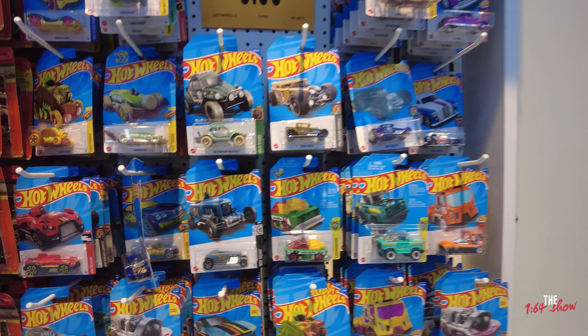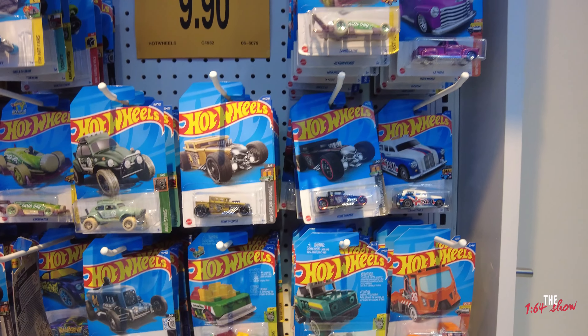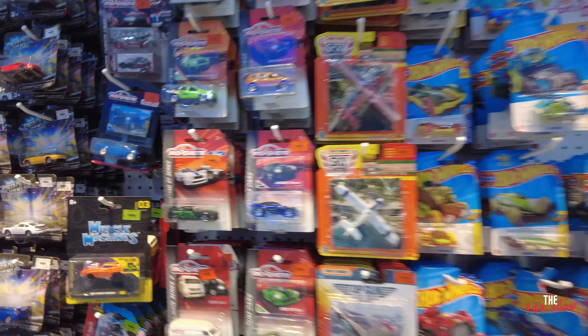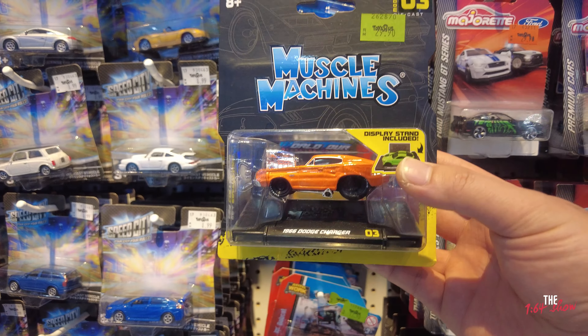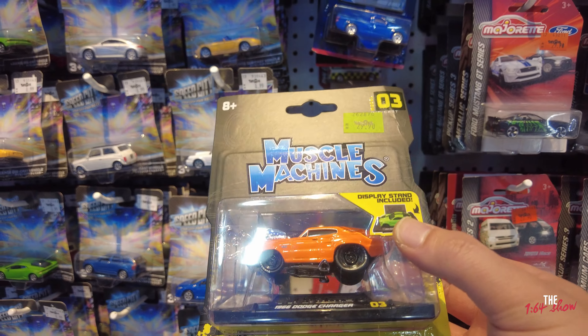The mainline section is always so empty. It's always fantasy cars — possibly that. Collectors within the store taking all the good stuff. It's always like muscle machines mixed in with a random few. This is called the Dodge Charger Muscle Machine — 30 Ringgit, so it's about eight, nine New Zealand dollars.